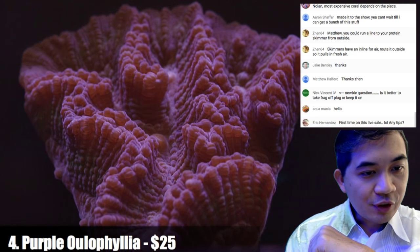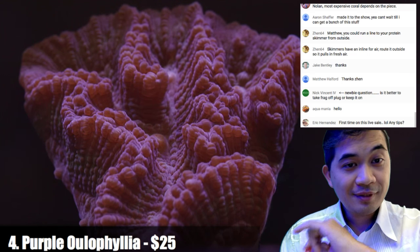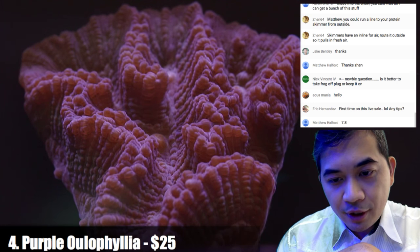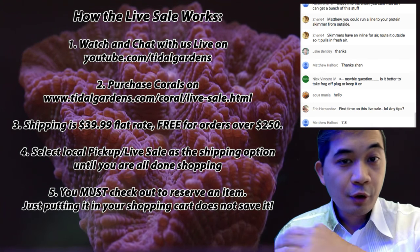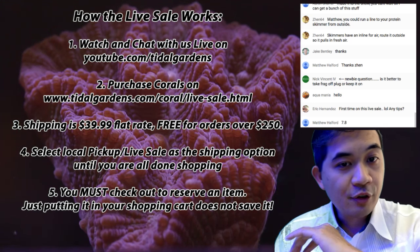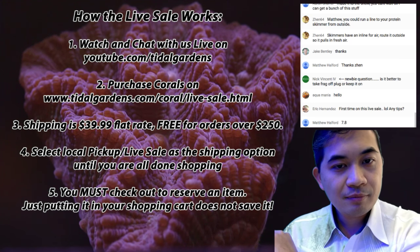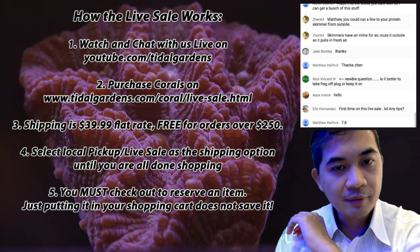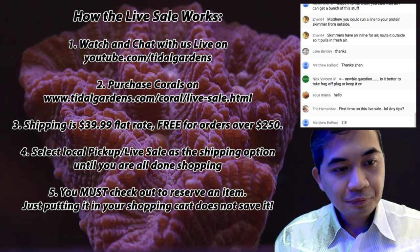For first-timers on this live sale — if you actually want something you have to check out with it. Just putting stuff in your cart doesn't work. Quick rules: you're watching on YouTube, to purchase go to titlegardens.com, flat rate shipping $39.99, select the local pickup/live sale shipping option, and you have to actually check out to secure your coral.